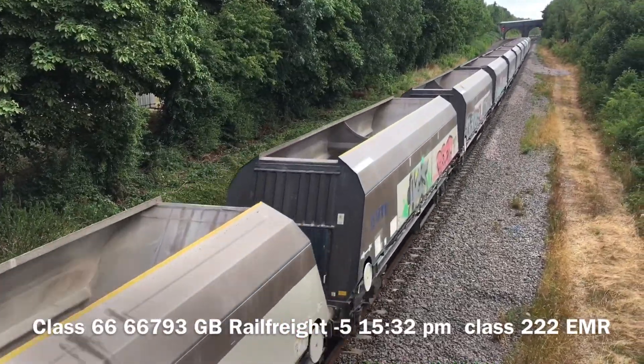That's a 222 EMR coming through Great Bowden, coming into the station. Class 222 just left the station, coming through Great Bowden going to Leicester. We have got a Class 222 EMR coming through Great Bowden — coming into the station.